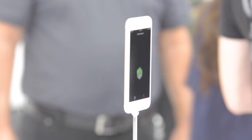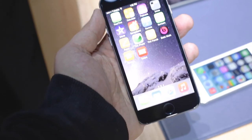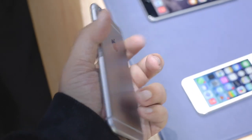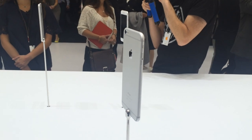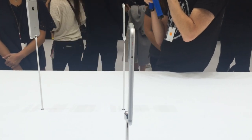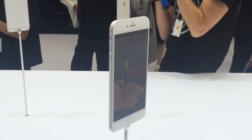The iPhone 6 is a 4.7-inch Retina HD display, 1334 by 750. It is otherwise very similar to the iPhone 5, only thinner and rounder. There's also the 5.5-inch iPhone 6 Plus with the same design but a 1920 by 1080p screen at 401 pixels per inch.